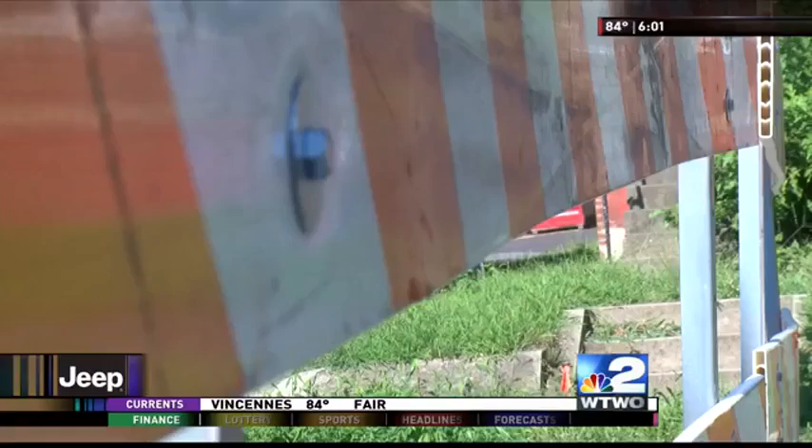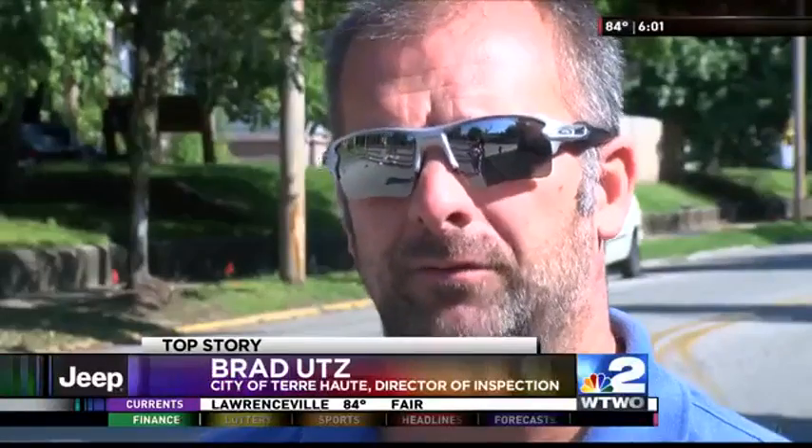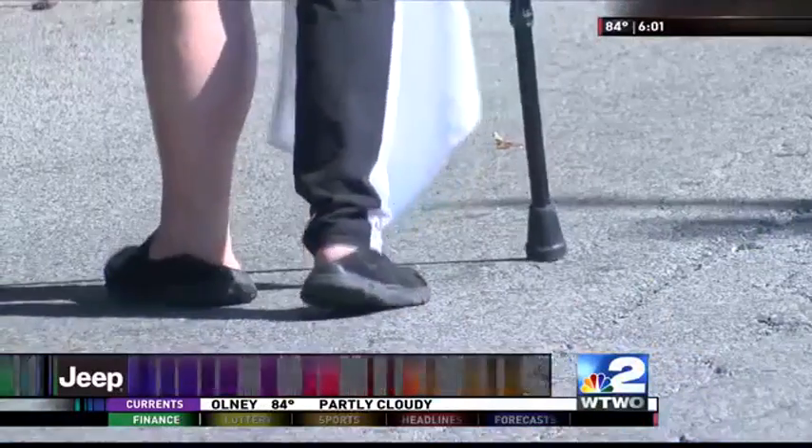They say time heals all wounds, except when those wounds are made of wood. When they removed it, the railroad ties are still down there, and they're starting to rot away, and that's what's causing the roughness of the pavement.